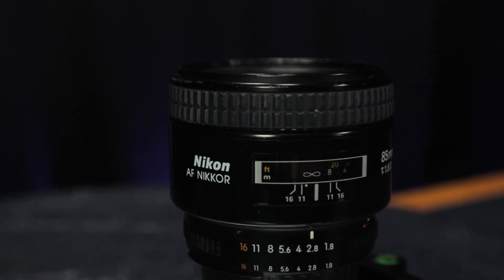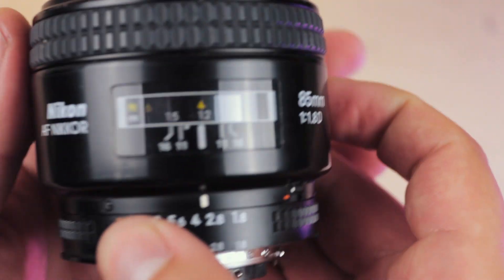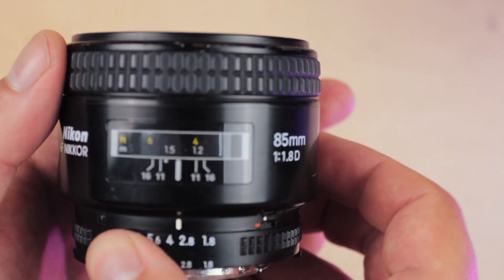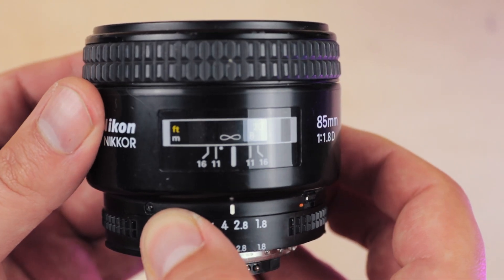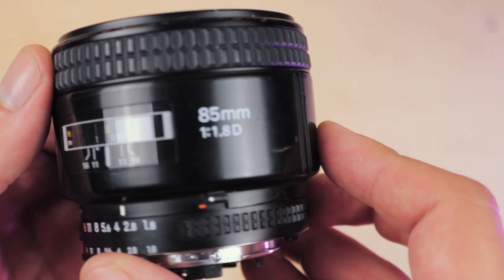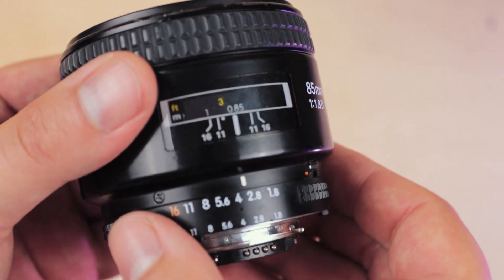First up is the bang for buck that this lens represents. I truly do love finding filmmaking gear that doesn't break the bank, and this lens definitely sits within that camp. A fast prime 85mm lens is a beautiful option to have in your kit bag, and usually lenses of this type cost around three to four times what this one does, so in many ways this represents a no-brainer option for Nikon shooters.